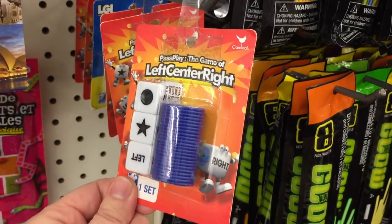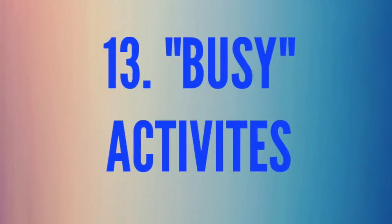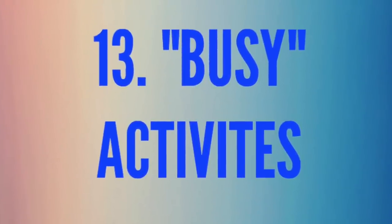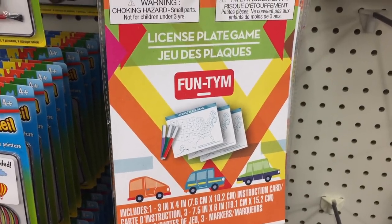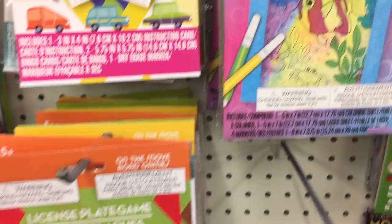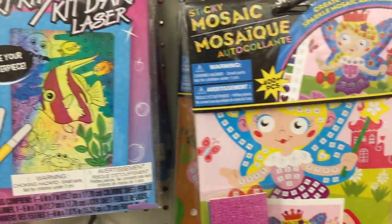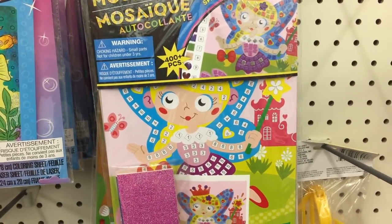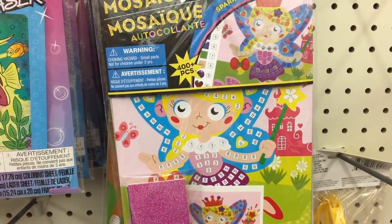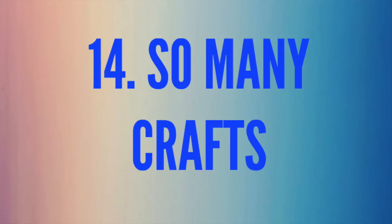Left Center Right — if you've never played this I highly suggest it. I paid $10 on Amazon for this thing. Number thirteen is busy activities — whether you're going on a car trip, a plane trip, or need to entertain your kids for 20 minutes at a doctor's appointment. They have so many great things. These little mosaics — my kids can spend hours putting them together. Make sure you dig behind because they have all kinds of different things.